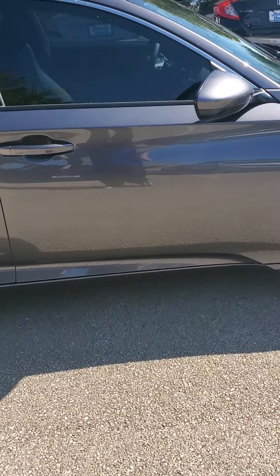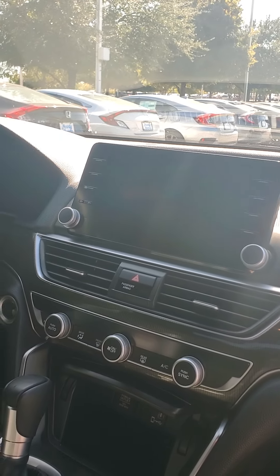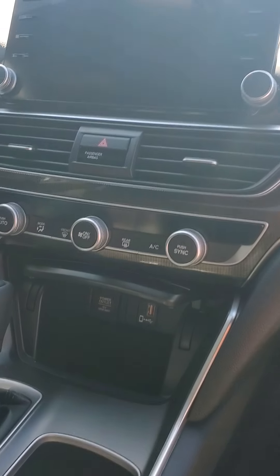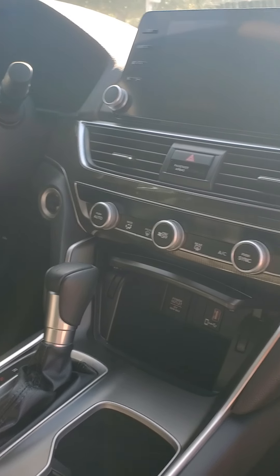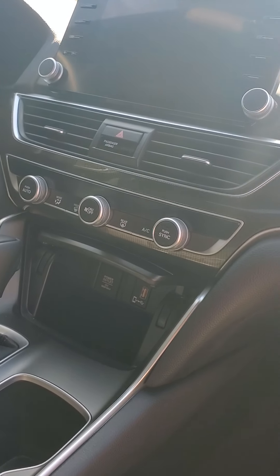Going around to the side here, you've got plenty of space for your passengers. It does have the 8-inch touchscreen display with Android Auto and Apple CarPlay capabilities. Dual climate control, so if you or your passenger — one of you is hot, one of you is cold — you can change the settings accordingly.